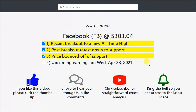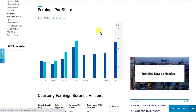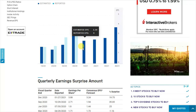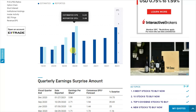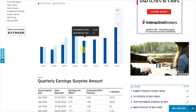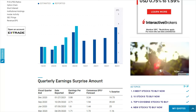Next up is the upcoming earnings this week, Wednesday, April 28th, 2021. Going over to nasdaq.com, it looks like the estimates are $2.36 a share. Looking at the last three quarters, it looks like Facebook beat the last three quarters in a row, and the last quarter reported $3.88 a share. The estimates for this quarter are $2.36, so this should be really interesting.